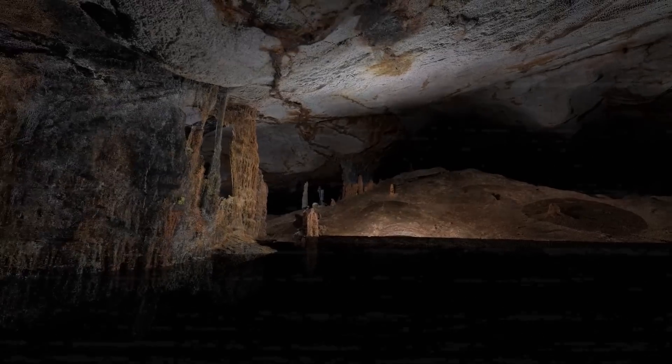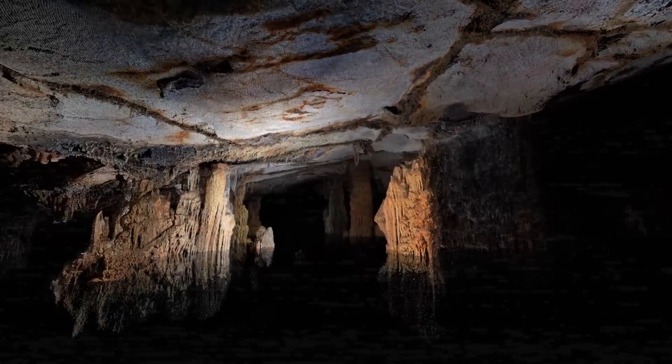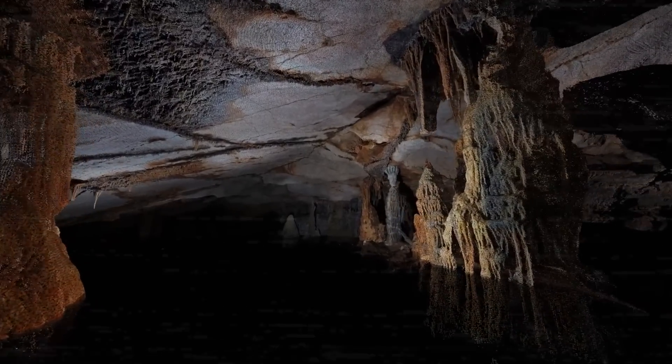Welcome to a journey through time and beneath the earth, where secrets of the ancient world lie hidden in the shadows. Today, we're diving deep into the submerged wonders of the Koska Cave, a Paleolithic masterpiece tucked beneath the sea near Marseille, and soaring through the immense underground canyons of Skotian Caves in Slovenia, a place where history echoes off the walls. Join us as we explore these incredible caves, each holding mysteries that predate the Ice Age.